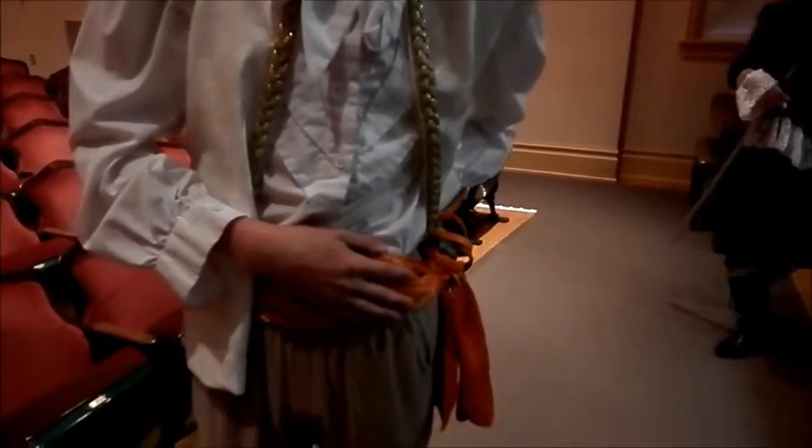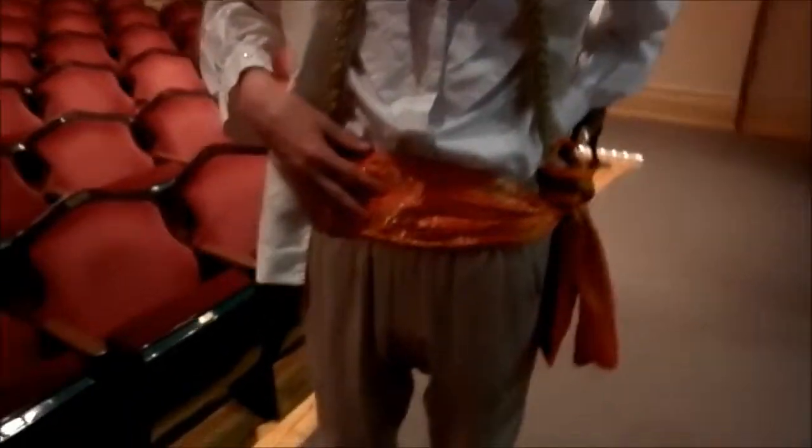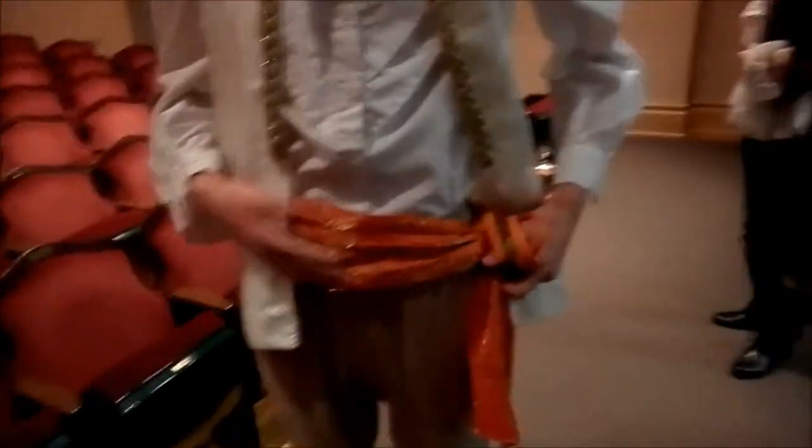Can you explain your costume? I'm Cinderella's father. This is supposed to make it look like I was in battle — like a war signature type thing.